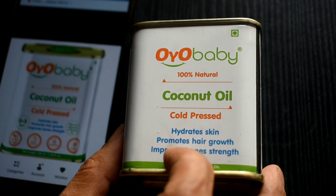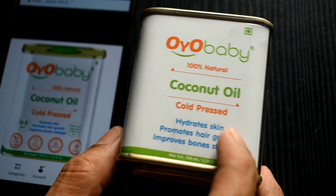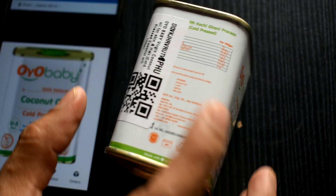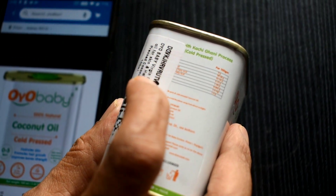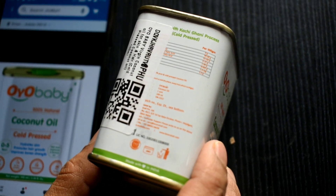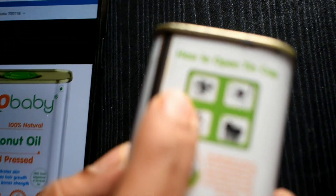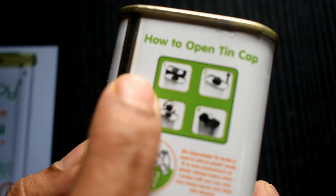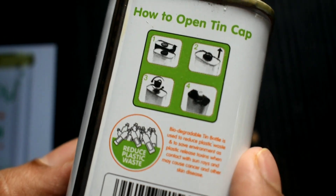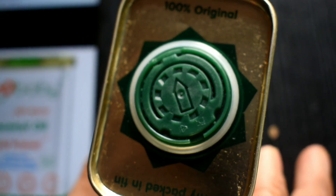This is the cold-pressed coconut oil — it claims to hydrate skin, promote hair growth, and improve bone strength, which are all things we want. It has some ingredient details but I can't read them because they got overlapped with a sticker. The ingredient list is here, and they have also given instructions on how to open the tin, requesting us to recycle it.